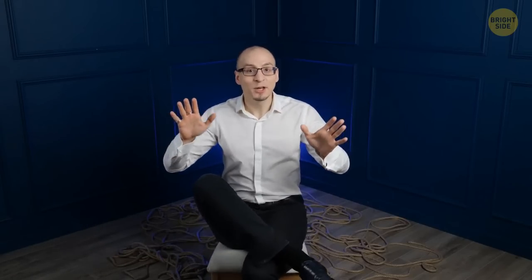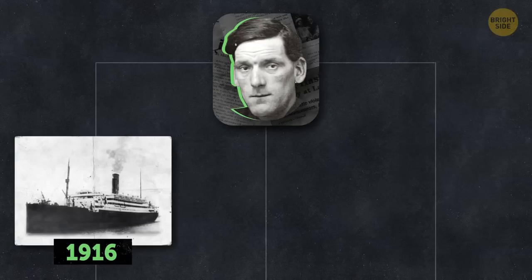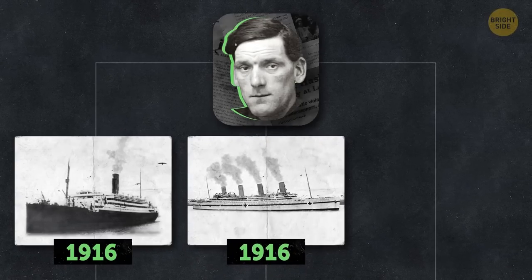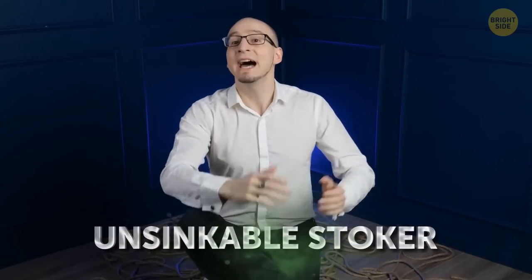As if that wasn't enough, Priest went on to survive three other sinking ship disasters — including the HMS Alcantara in 1916, the Titanic's sister ship the Britannic, also in 1916, and then the Donegal in 1917. It was for this miraculous record that he was later known as the Unsinkable Stoker. After the Donegal, Priest finally retired from working on ships, though he claimed he only did so because nobody would agree to sail with him.